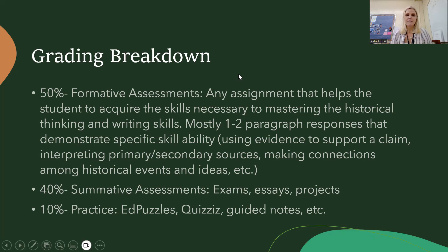Our grading breakdown: 50% are formative assessments — mostly exit tickets at the end of each class. Students get about 15 to 20 minutes to complete something where they show or practice the skill and content covered that day. For example, after covering the causes of the American Revolution, students had to choose what they thought was the most significant cause and back that claim up with evidence.